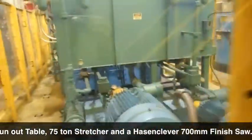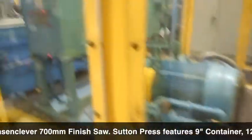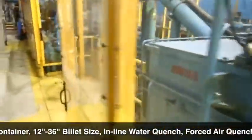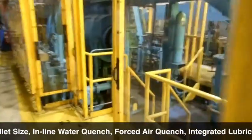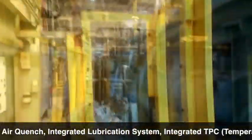The Sutton press features a 9-inch container, 12-inch by 36-inch billet size, inline water quench, forced air quench, integrated lubrication system, and integrated TPC at-temperature process control.